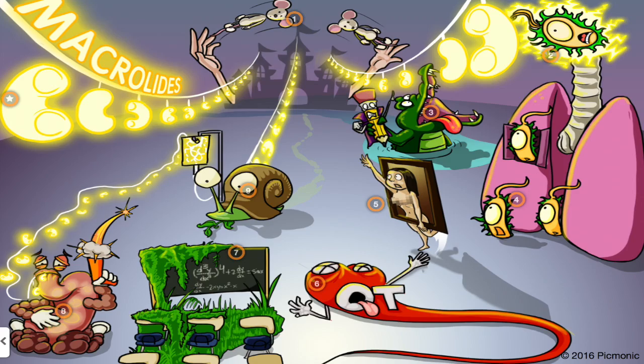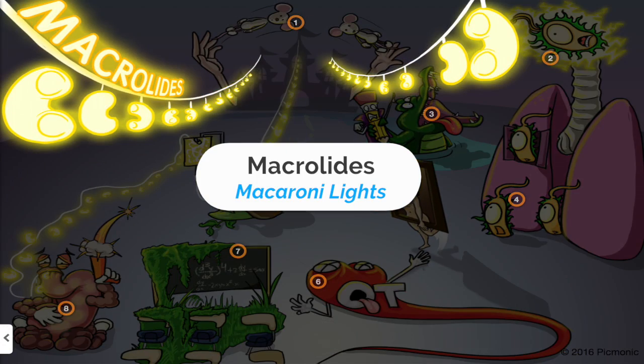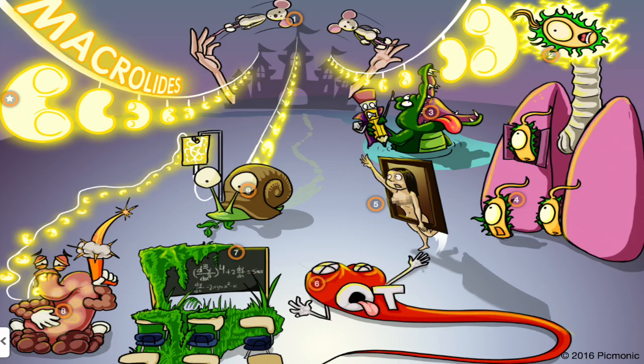Let's take a look at another drug class of antibiotics: macrolides. Macrolides are really high yield because they're so commonly given. Inside of our Picmonic you can remember macrolides as the 'macaroni lights.' The drug ending you need to know — and don't mix this one up — is '-thromycin.' So for thromycin, Picmonic uses the 'throwing mice' to help you remember.